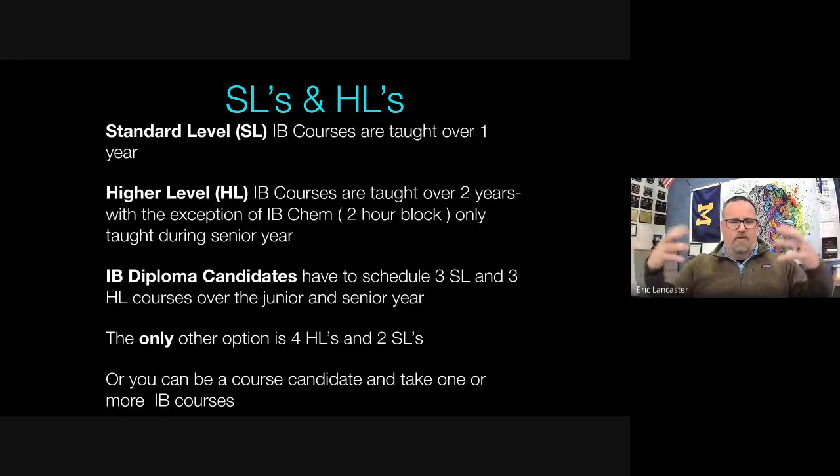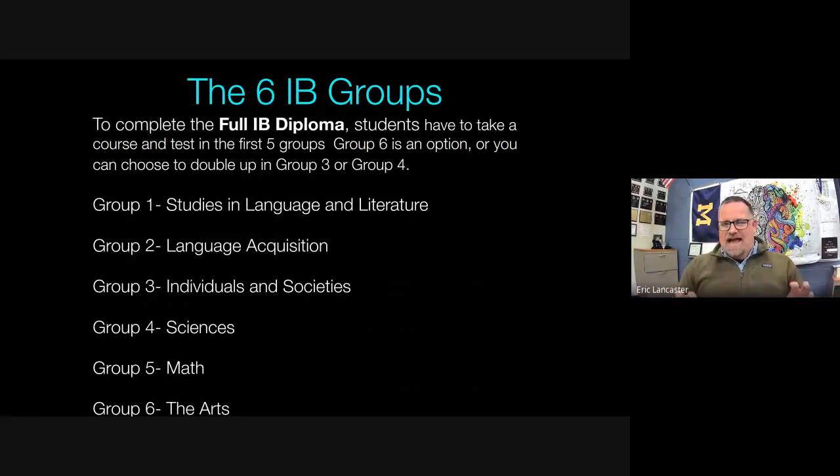Now let's look at course offerings for junior year. We'll also hear from our guests — Alex and our two Mollies — who are all pursuing the full diploma as seniors. They had to decide between a three-and-three or four-and-two plan for SLs and HLs. Before they share, let's go over the six IB groups to provide context for their choices.